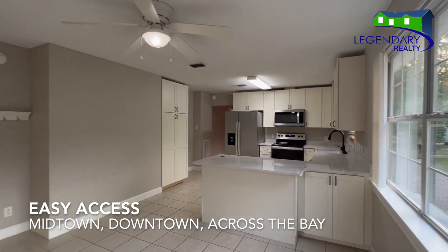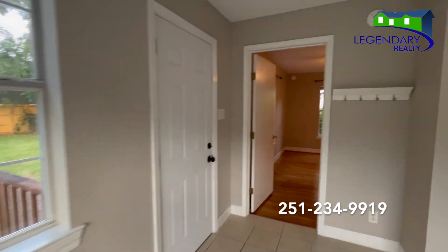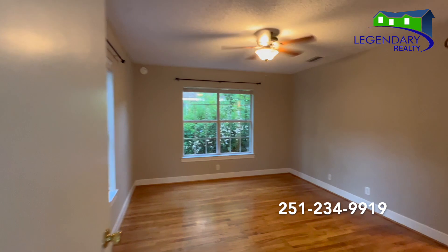What more could you ask for? Call today for your private showing. 251-234-9919.